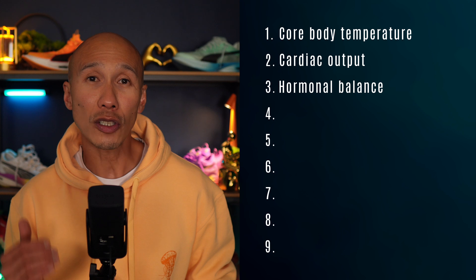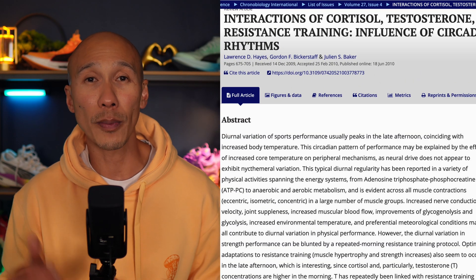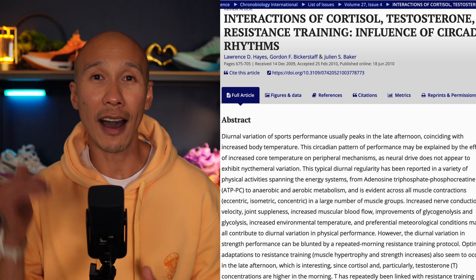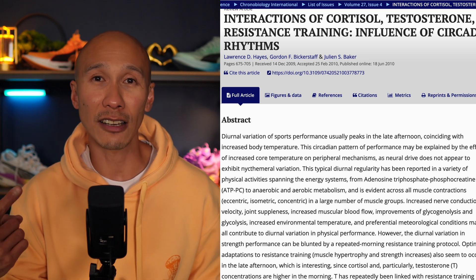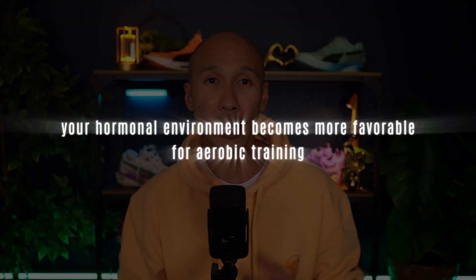Then there's hormonal balance. Cortisol levels are highest shortly after waking, and studies published in Chronobiology International have shown that high cortisol increases cardiovascular strain and suppresses recovery, meaning your heart rate rises more easily for the same workload. As the day progresses, cortisol levels drop, perceived energy rises, and your hormonal environment becomes more favorable for aerobic training.